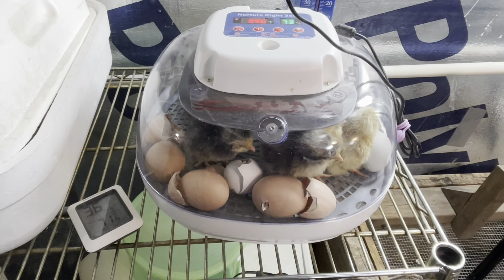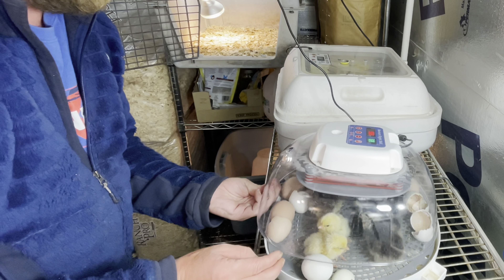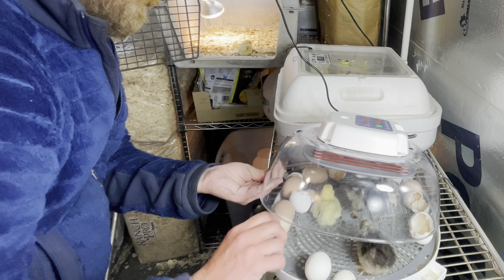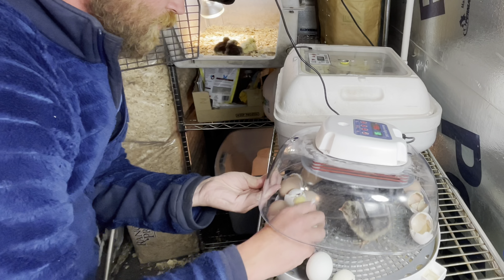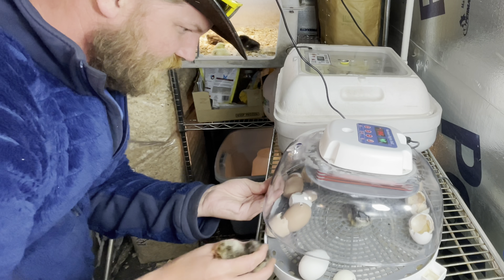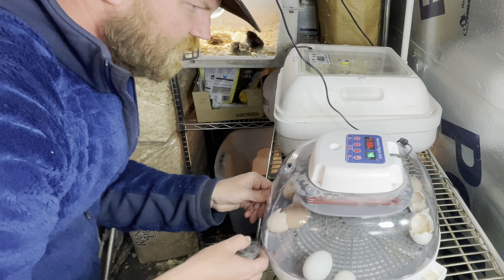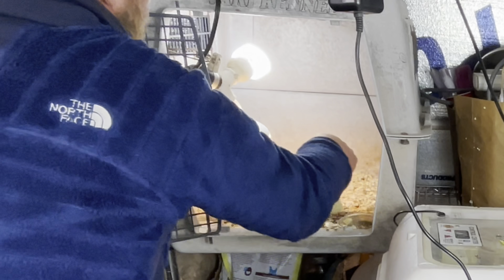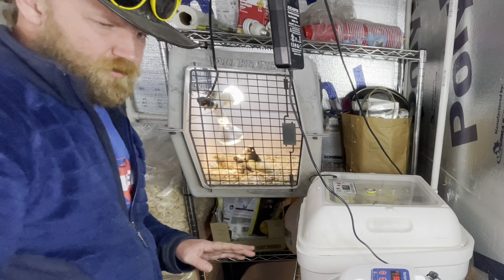Let's go ahead and get these guys moved over — three, four, five, six, and seven. Seven! These guys have a little lamp here. There we go, they're nice and warm. They've got water, they've got food.